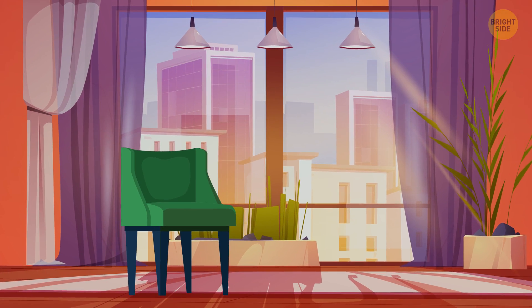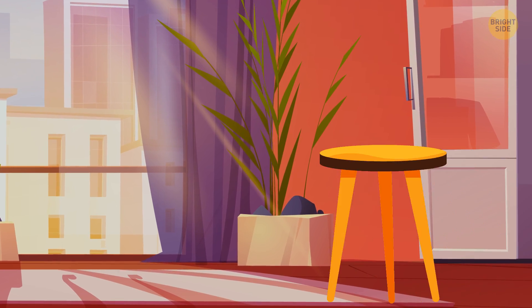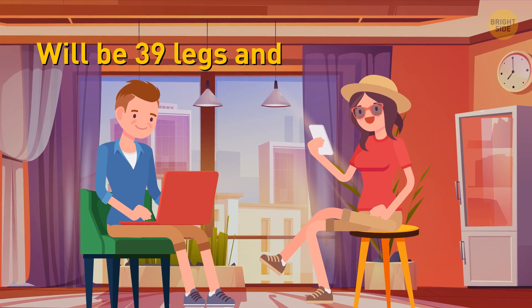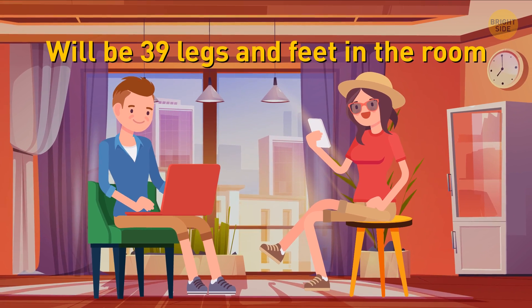In this one, there are several 4-legged chairs in a room, as well as a few 3-legged stools. If one person sits on each of the chairs and stools in the room, then there will be 39 legs and feet in the room. How many chairs, stools, and people are there in the room?